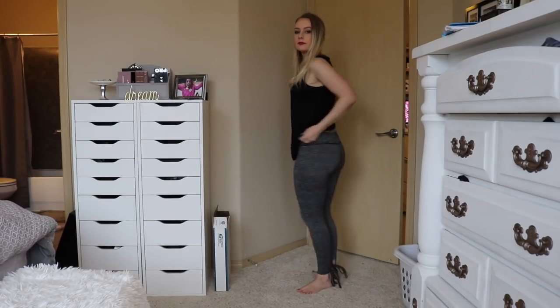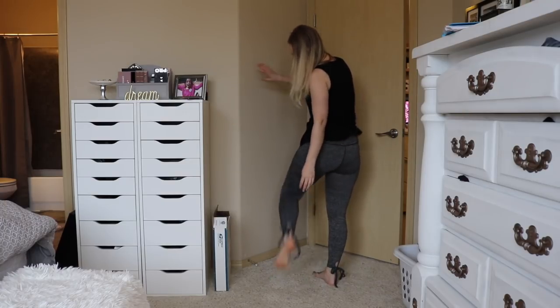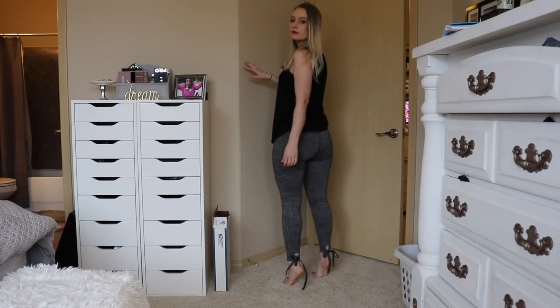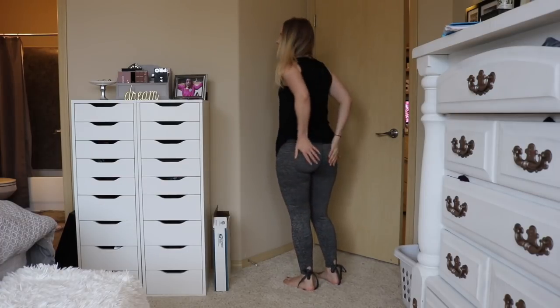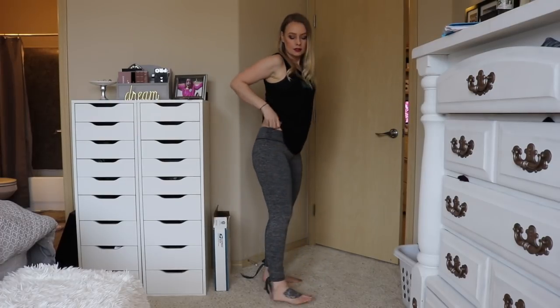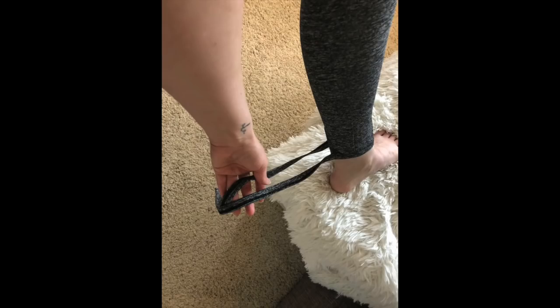This next pair is called the Shein Lace Up Hem Marled Knit Leggings and I paid $5.95 for these. The string on the back where you're supposed to tie it is so long — it's definitely a tripping hazard. No matter how you tie it, it's just going to be too long.